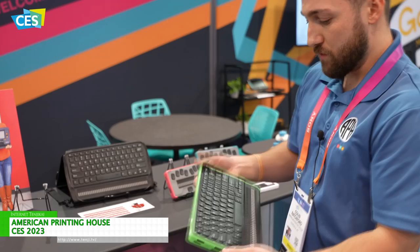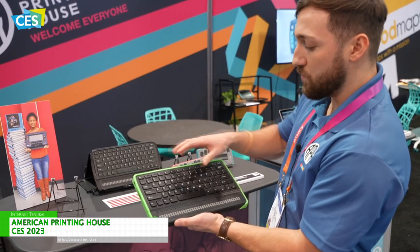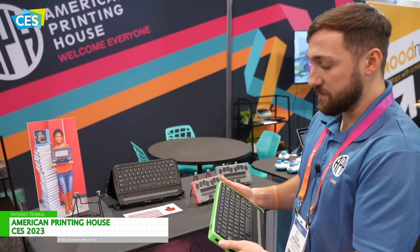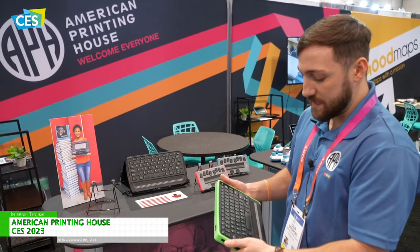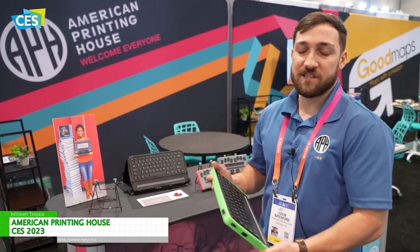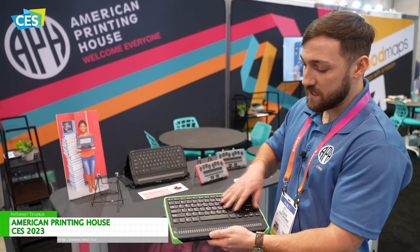Another one of our refreshable braille displays is our Mantis Q40. It has similar specs to our Chameleon 20 but this is a full QWERTY style keyboard with 40 cells of refreshable braille at the bottom. Same functionality — it will connect up to five devices at once, Bluetooth enabled with Wi-Fi connectivity. We really see these devices used in rehabilitation centers, so adults experiencing macular degeneration or other vision loss will gravitate towards this device because they're comfortable with the QWERTY style keyboard.